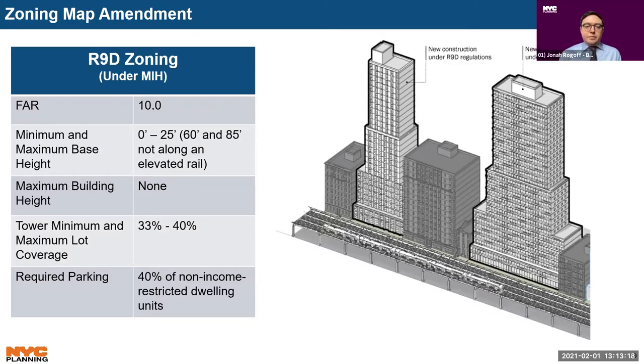R9D is a high-density residential district that allows up to 10 FAR when mapped with an MIH area. Created as part of the 2009 area-wide rezoning near Yankee Stadium in the Bronx, R9D districts are intended to be mapped adjacent to elevated transit lines. In R9D districts, sites adjacent to an elevated train must maintain a base height between 0 to 25 feet; otherwise base heights can be between 60 and 85 feet. While R9D districts do not have a maximum building height, buildings over 85 feet must comply with tower regulations. Off-street parking is generally required for 40 percent of market-rate dwelling units. The C2-4 overlay would permit a maximum commercial FAR of two and allows a range of local retail uses, including grocery stores, restaurants, and laundromats.